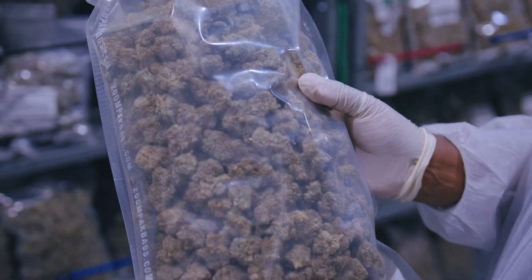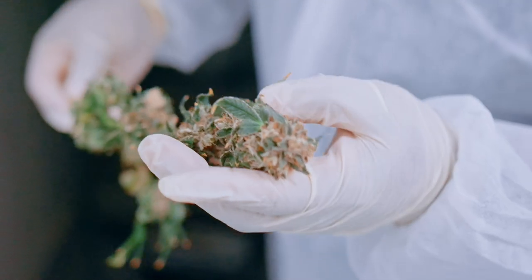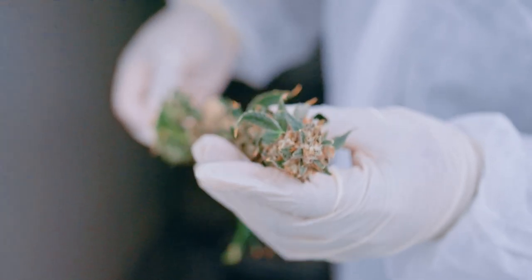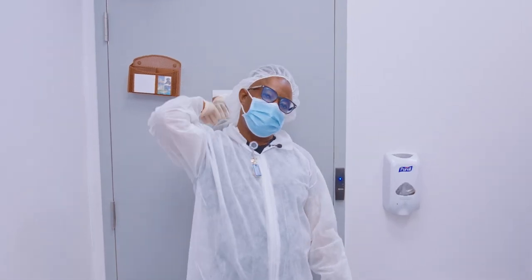We will never irradiate a crop. We are hand-trimmed, hang-dried industrial craft and we're about to get about it. We're excited — so come on in.